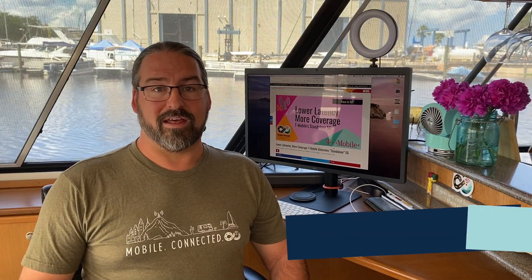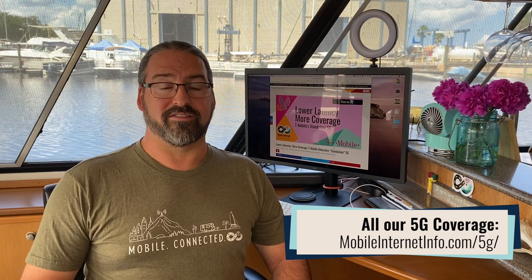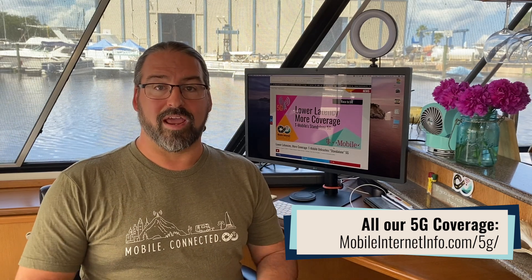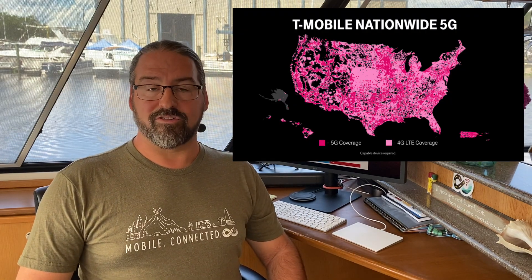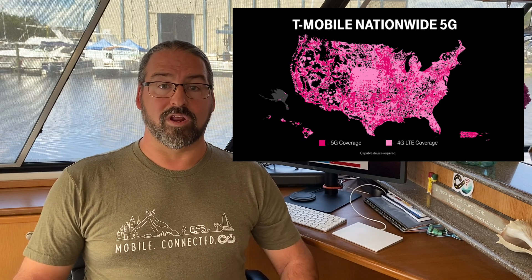This week T-Mobile has announced that they are the first carrier in the world to enable a technology called Standalone 5G. Basically overnight, just by flipping a switch in their network, they were able to get 30% more coverage, vastly increasing their 5G coverage maps, and network latency improved by 40% as well.